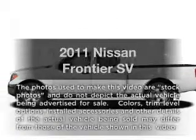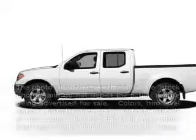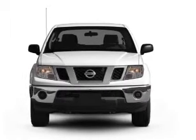Get noticed in this 2011 Nissan Frontier. Everything you need under one roof with this great vehicle.